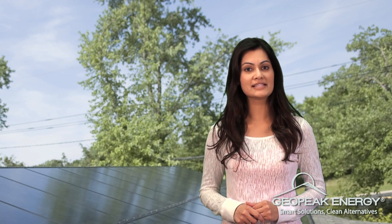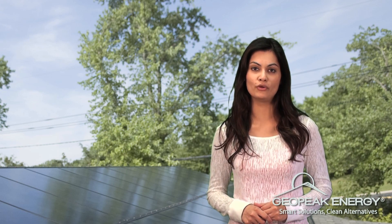These SRECs can be sold for the first 15 years after the system is installed. Selling SRECs contributes towards paying off your system in a short period of time and creates a source of income. The income from the sale of SRECs plus the electrical savings gained from your solar system provides a significant cash flow for your solar project.